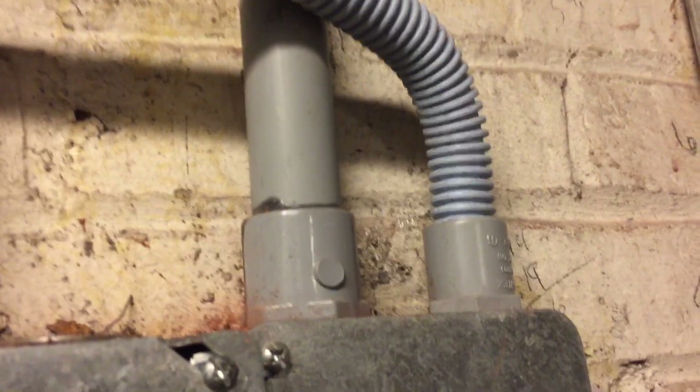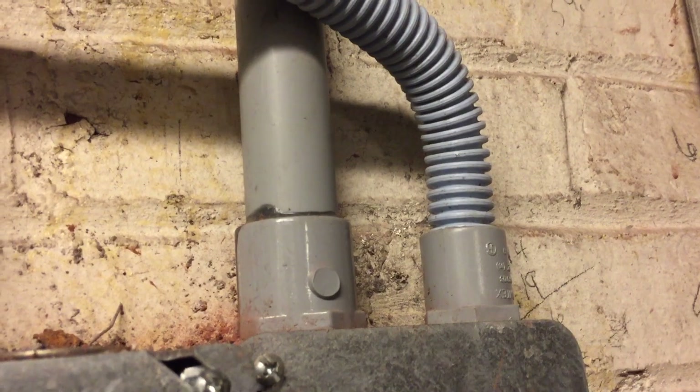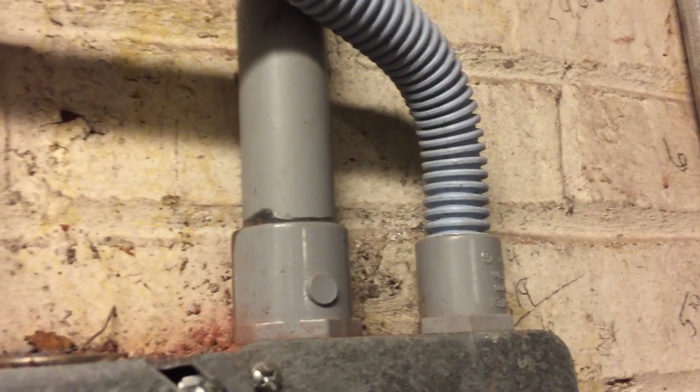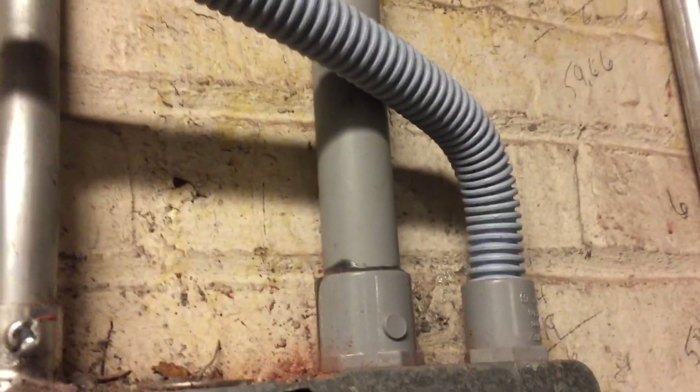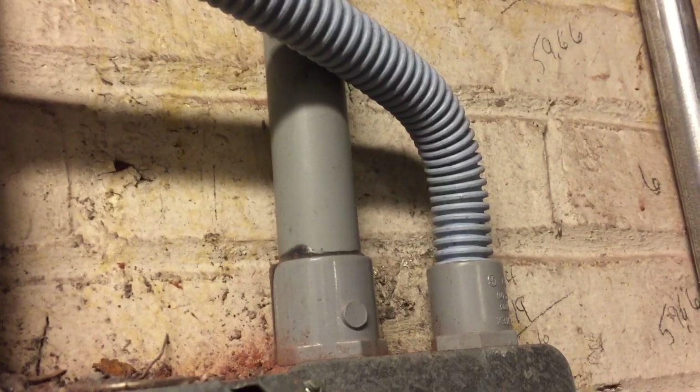Now at first this may seem like a violation, and it might be, but generally speaking you can use PVC conduit fittings with electrical non-metallic tubing provided you use the correct type of cement. You have to use cement that's rated for use with ENT.